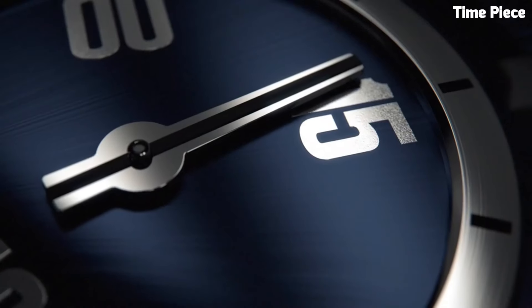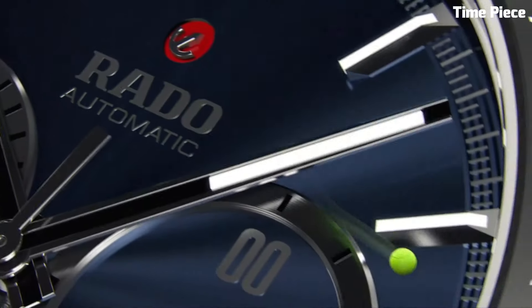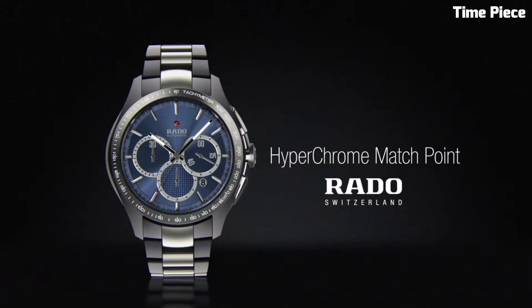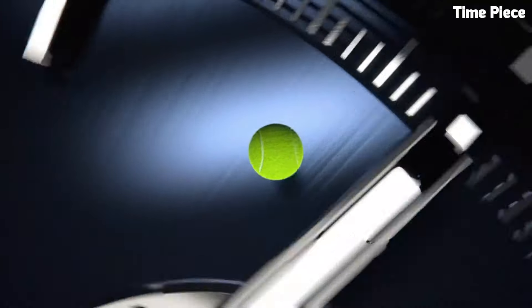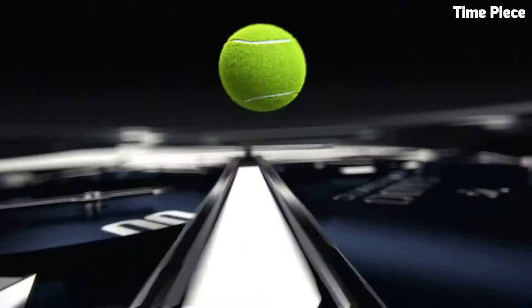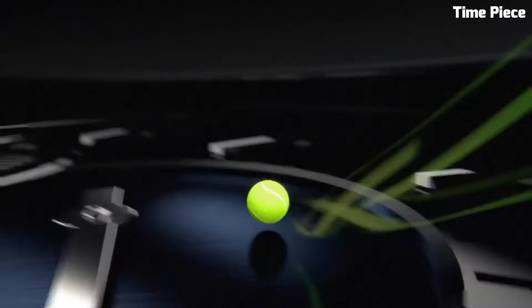The array of dials, hands, and markers are designed with meticulous attention to detail, ensuring legibility and aesthetic appeal. With a comfortable bracelet or strap, the Hyperchrome seamlessly merges form and function. Whether you seek a sophisticated dress watch or a robust sports timepiece, the RADO Hyperchrome collection embodies the brand's commitment to craftsmanship and innovation, making it a coveted accessory for both everyday wear and special occasions.